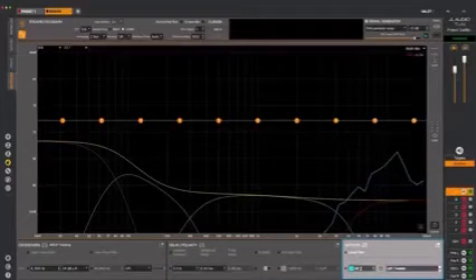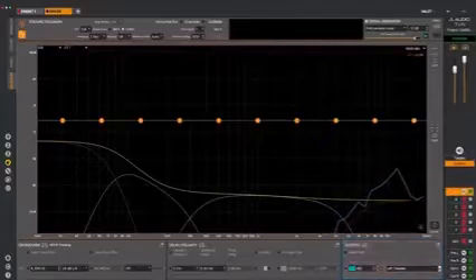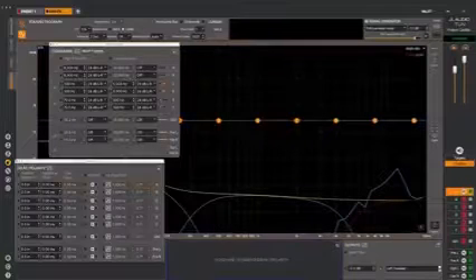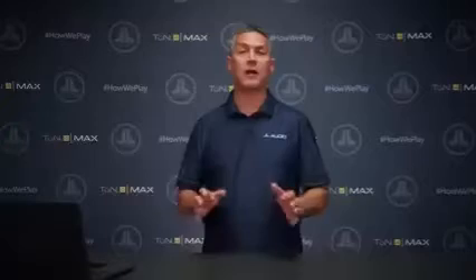You can also mute individual channels from the same screen, which is incredibly helpful when tuning your system. Undocking the panel allows you to position them where you want on the screen. The ability to run your measurements and tuning using the same software has lots of advantages, especially when you tune on a laptop — seeing your measurements and controls in one software interface makes the job a whole lot easier.